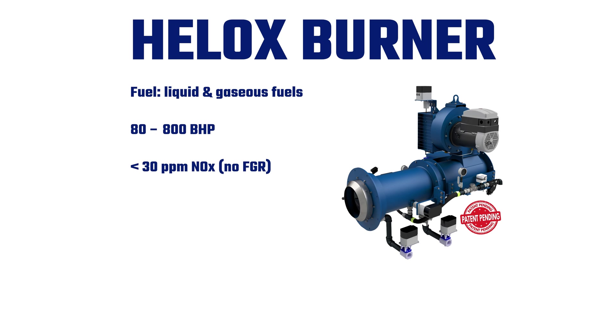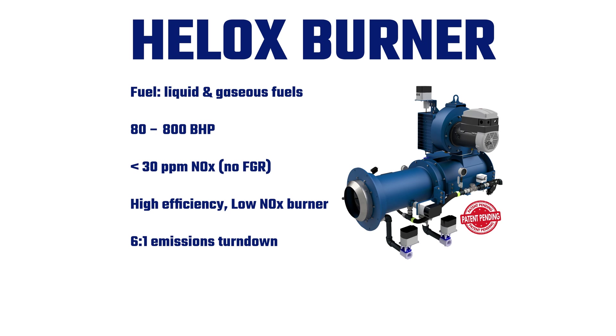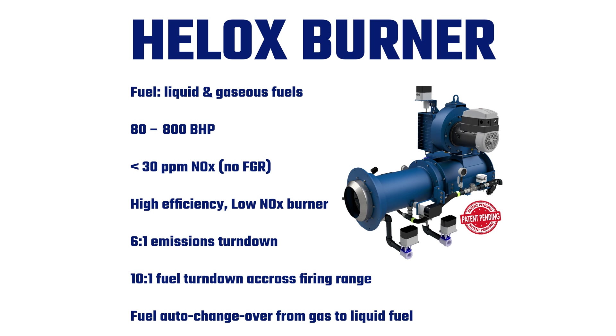Is 30 ppm the lowest it will go at this time? We have other burners capable of going down to sub-five ppm NOx. We also have maybe another version coming where we might add FGR to this and see how low we can go. But for the initial launch, we're doing 80 horsepower to 800 horsepower, and then up and down from there a little bit.